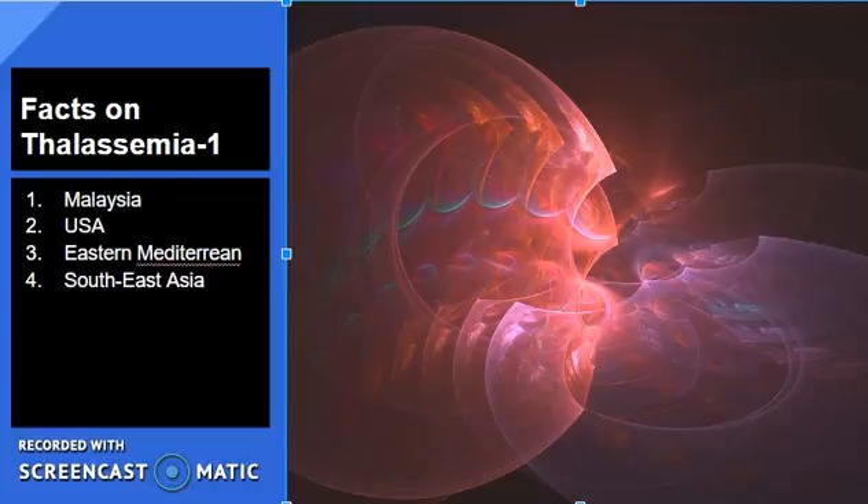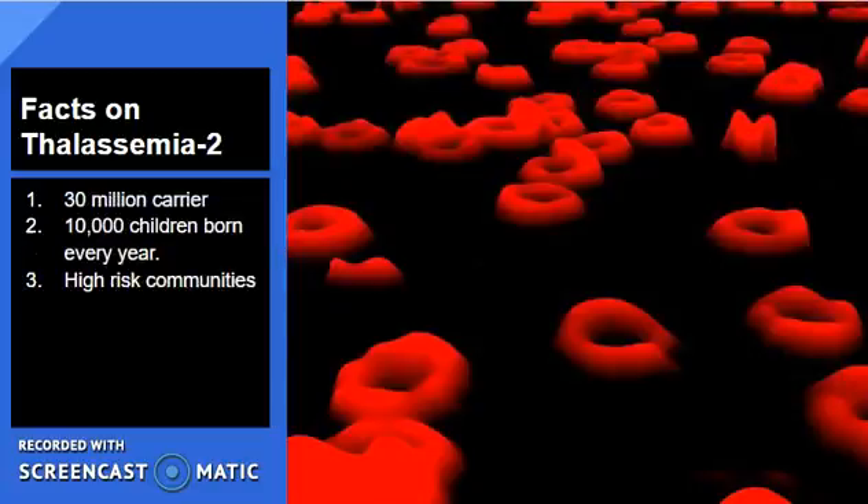Thalassemia is one of the most common genetic disorders in the world. In Malaysia, around 1 in 20 people is a carrier. In America, 0.5% of the population has a Thalassemia trait and up to 40% may be carriers. In the Eastern Mediterranean, 0.2% of the population has the trait and up to 60% may be carriers. Around 50% of all carriers are in Southeast Asian countries.